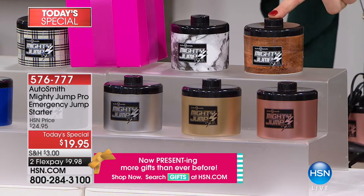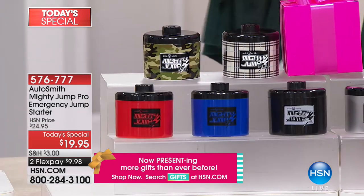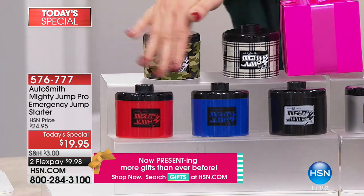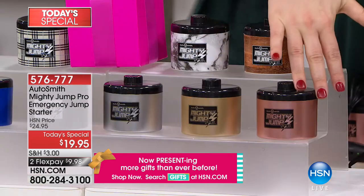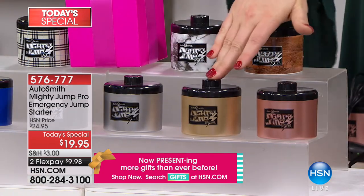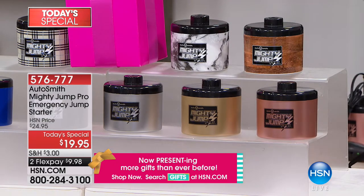The colors we have it in include wood grain, marble, plaid, and camo. Then we move down to your solids: red, blue, and black. And then three metallics: rose gold, gold, and silver — all available.